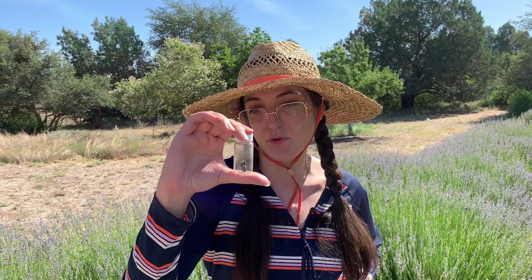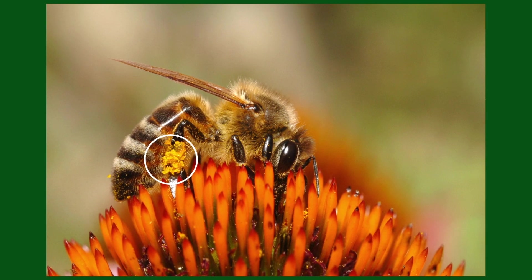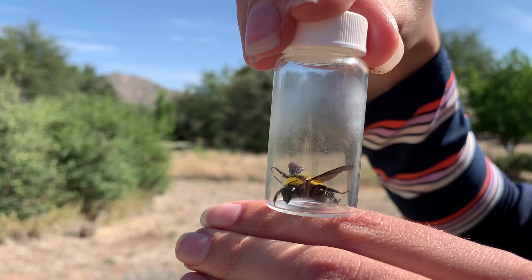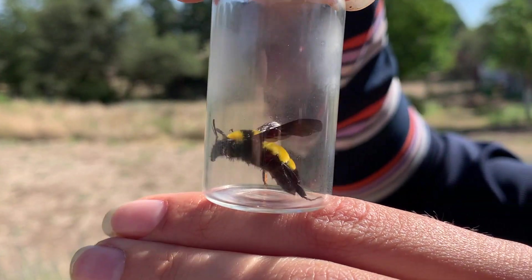Another really cool thing about bumblebees is that they collect pollen and nectar with a pollen basket. This is on their hind legs — a kind of shiny, smooth area without hairs — and it's able to stick nectar and pollen so they can take it back to the hive.